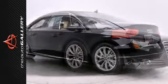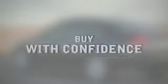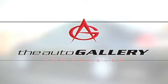Don't miss out on this one. Stop in today and take it for a test drive. Buy with confidence only at the Audi Auto Gallery.